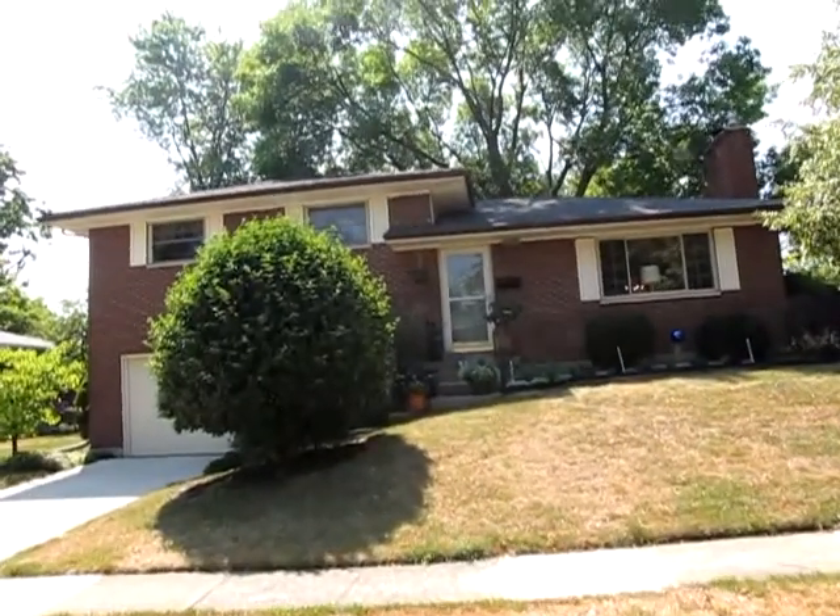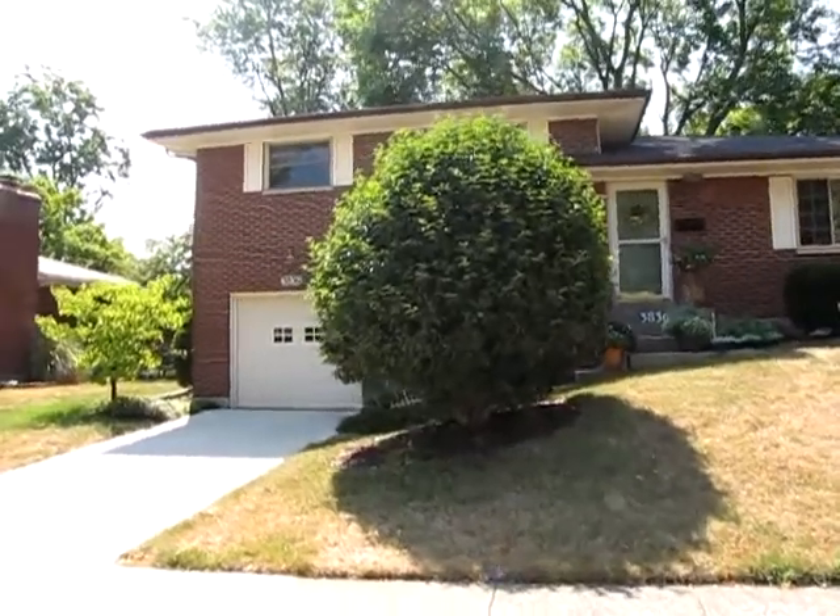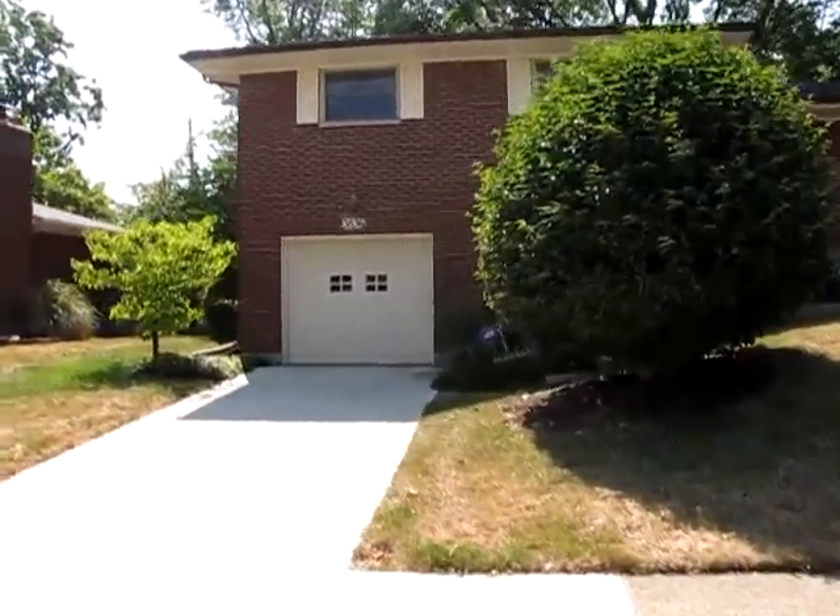Hello and welcome to 3836 Benfield Drive, Kettering, Ohio. This home is centrally located right in the heart of Kettering.